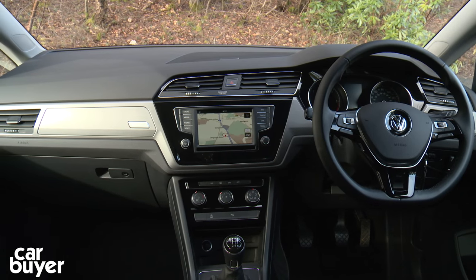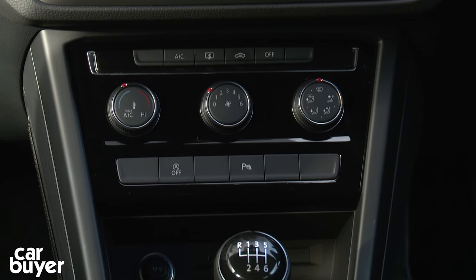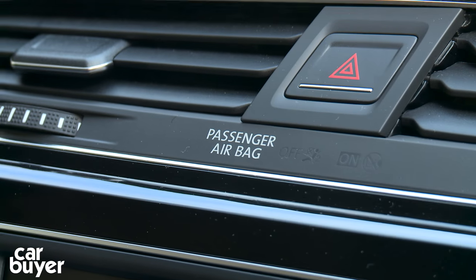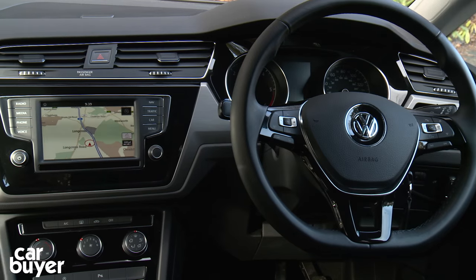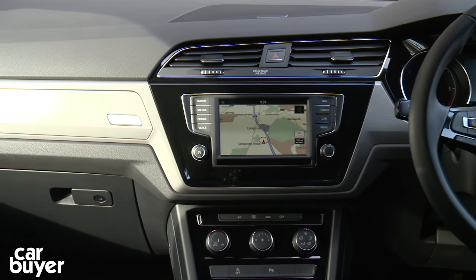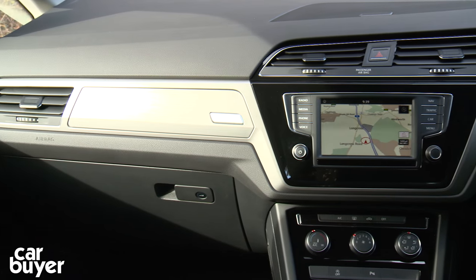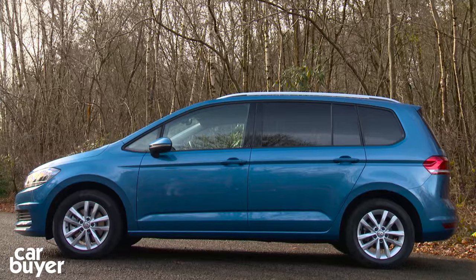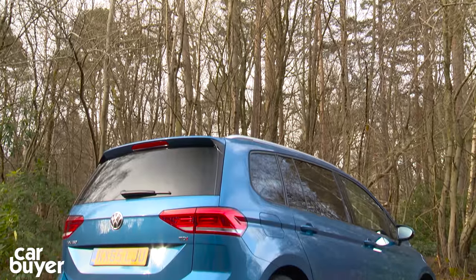Like most VWs, the entry-level Touran comes with the basics — air conditioning, Bluetooth and roof rails. It also comes with seven airbags and automatic post-collision braking, a system that holds the brakes if your foot flies off the pedal if you're ever rear-ended. Our SE version is the pick of the range, with alloys, automatic city emergency braking and front and rear parking sensors.